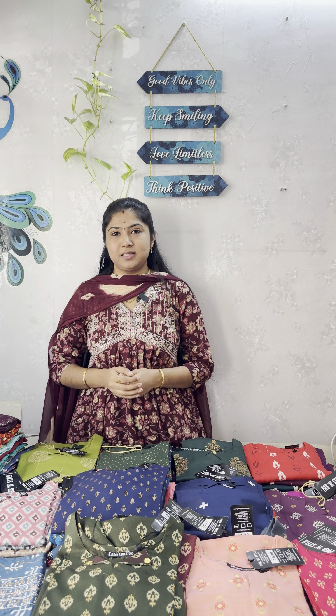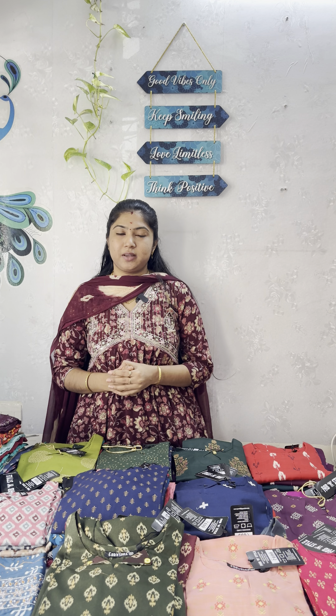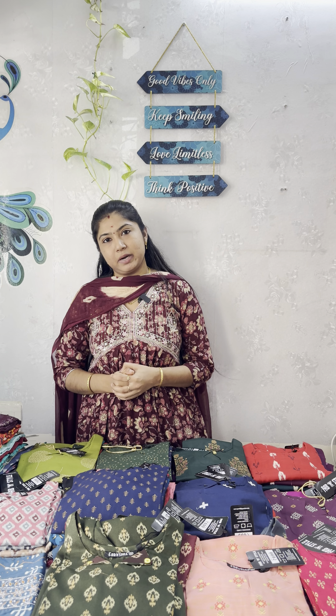Hello sisters, welcome back to Praisha Collections. If you want to watch our videos first, subscribe to our channel and click the notification bell.